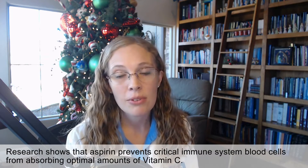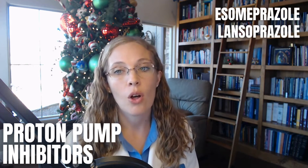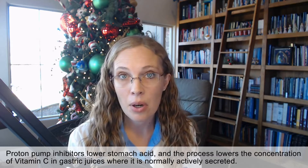Prednisone lowers vitamin C, especially if you're taking other medications that can also deplete it. Other medications that can deplete vitamin C include aspirin — research shows that aspirin prevents critical immune system blood cells from absorbing optimal amounts of vitamin C. The second is proton pump inhibitors such as esomeprazole, lansoprazole, omeprazole, pantoprazole, or rabeprazole. Proton pump inhibitors lower stomach acid, and that process lowers the concentration of vitamin C in the gastric juices where it is normally actively secreted, making it harder for your body to absorb vitamin C.